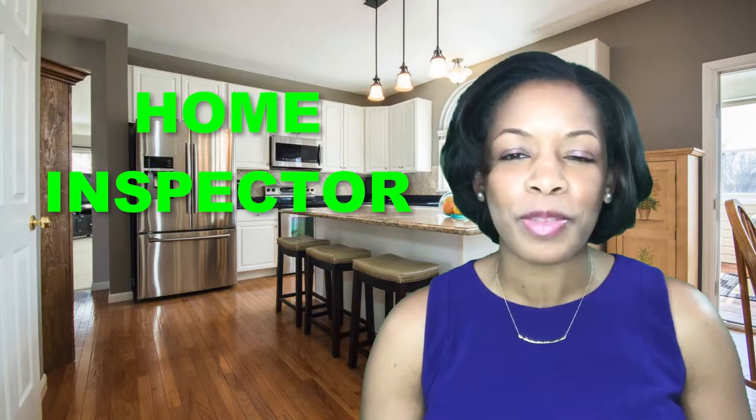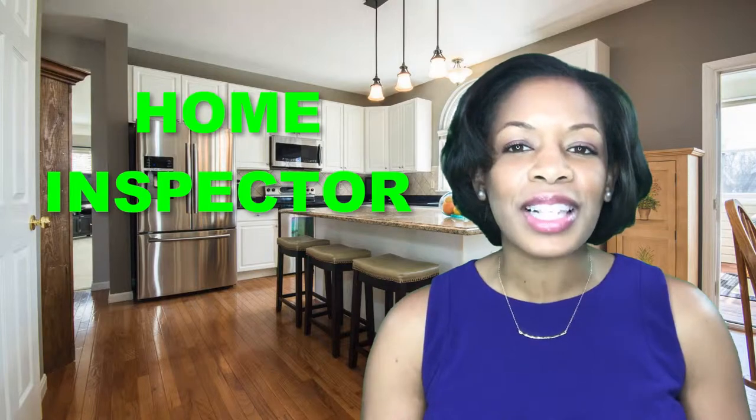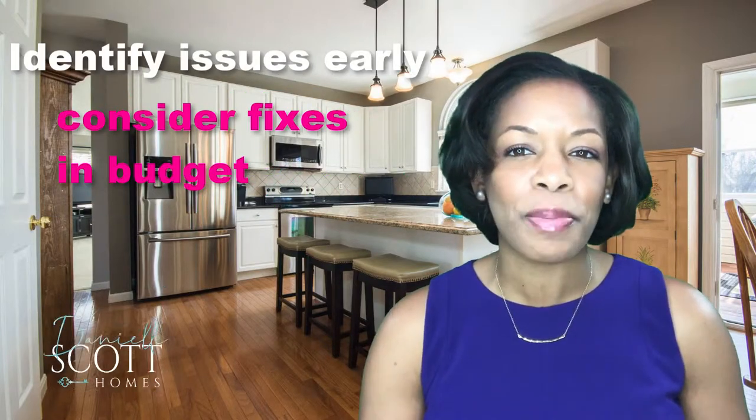Next, I strongly suggest we hire a home inspector. We will talk about this more next time, but this helps us identify issues early and lets you work fixes into your budget on the front end so they don't wreck the deal later. We can then decide where your fix-it dollars will do the most good.